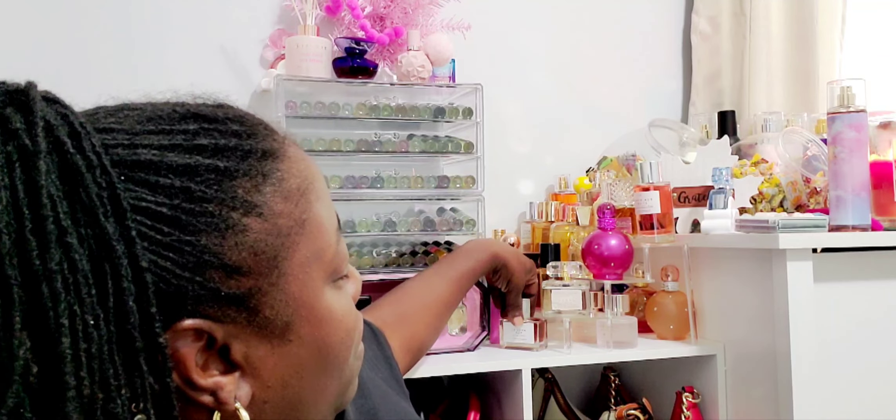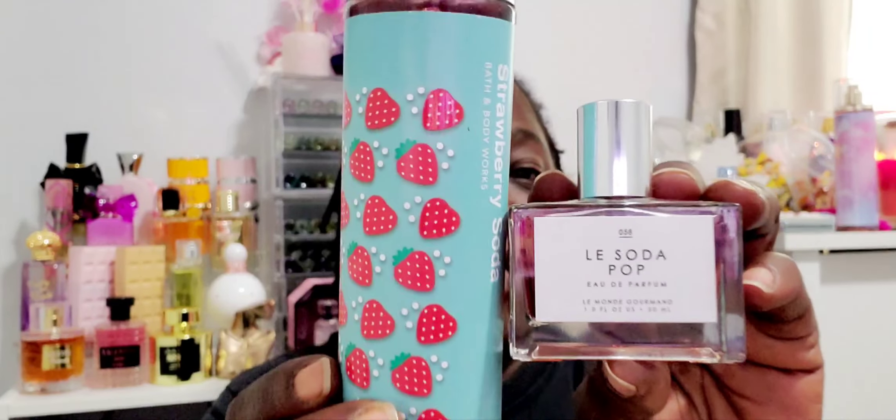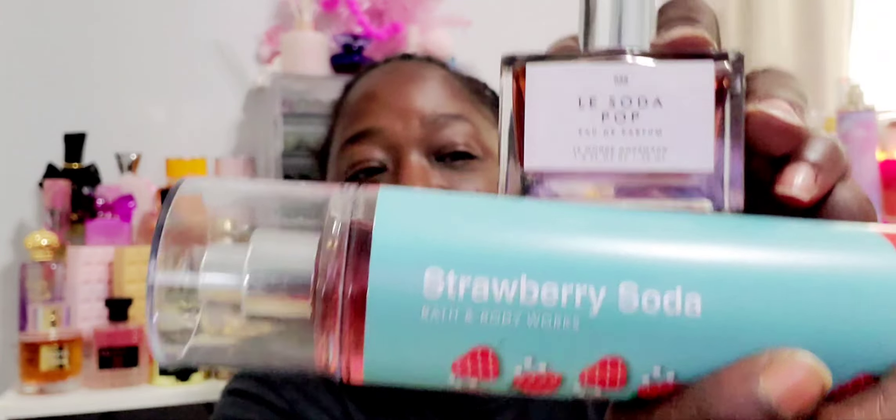I don't really like the packaging, but I picked up their Strawberry Soda because it smells good to me. I said, you know what, this will go well with my Man Gourmand La Soda Pop, so we're gonna see how these two pair. I might wear this tomorrow to see how it smells together — it definitely smells like strawberry.